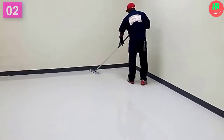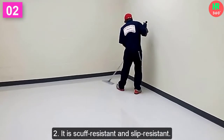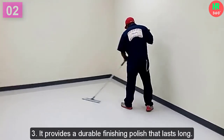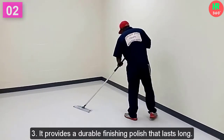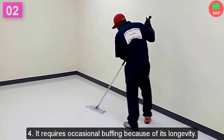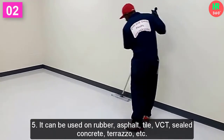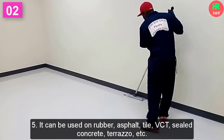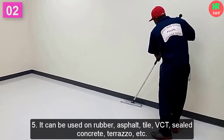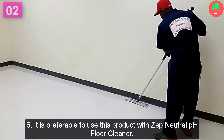You should try ZEPP and experience next-level clean. Main features: 1. It is perfect for your low-maintenance plans. 2. It is scuff-resistant and slip-resistant. 3. It provides a durable finishing polish that lasts long. 4. It requires occasional buffing because of its longevity. 5. It can be used on rubber, asphalt, tile, VCT, sealed concrete, terrazzo, and more. 6. It is preferable to use this product with ZEPP Neutral pH Floor Cleaner.